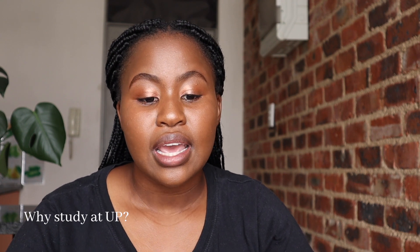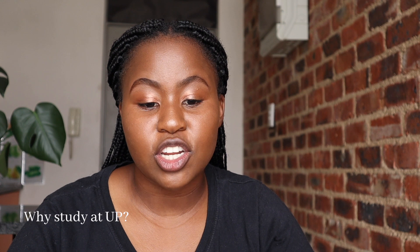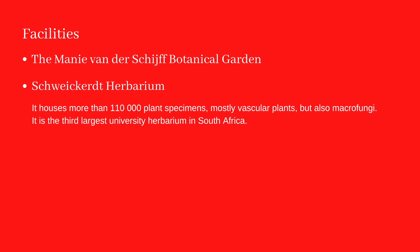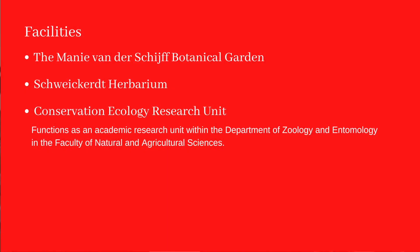Other research groups focus on animal and ecosystem responses to climate change, restoration ecology, avian ecophysiology, and molecular zoology. Entomological research includes honeybee behavior and conservation, and biologically-based pest and vector management. The facilities at University of Pretoria include the Manie van der Schijff Botanical Garden, which currently has about 3,000 plant species in its collection, aimed at raising awareness of southern Africa's indigenous flora. They also have a herbarium housing more than 110,000 plant specimens — the third largest university herbarium in South Africa.